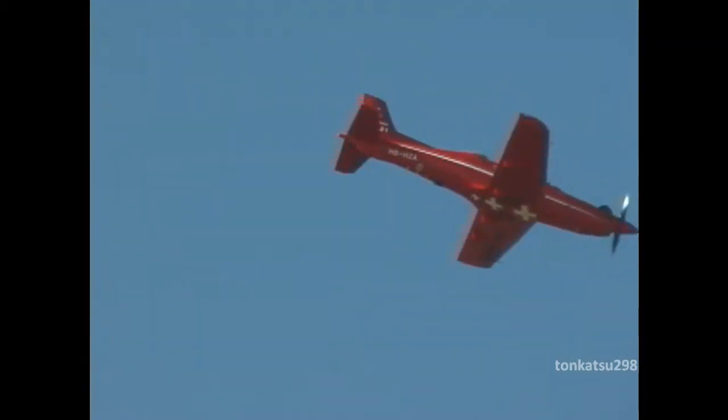The PC-21 made its first flight on the 1st of July 2002 and obtained certification from the Federal Office of Swiss Aviation in December 2004. The aircraft is now heavily involved in the IFR certification program to achieve the desired flight attitude.